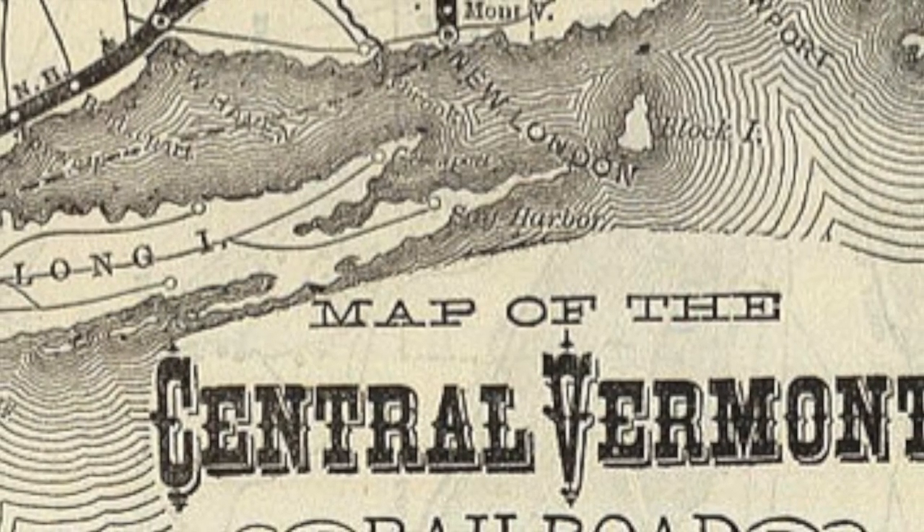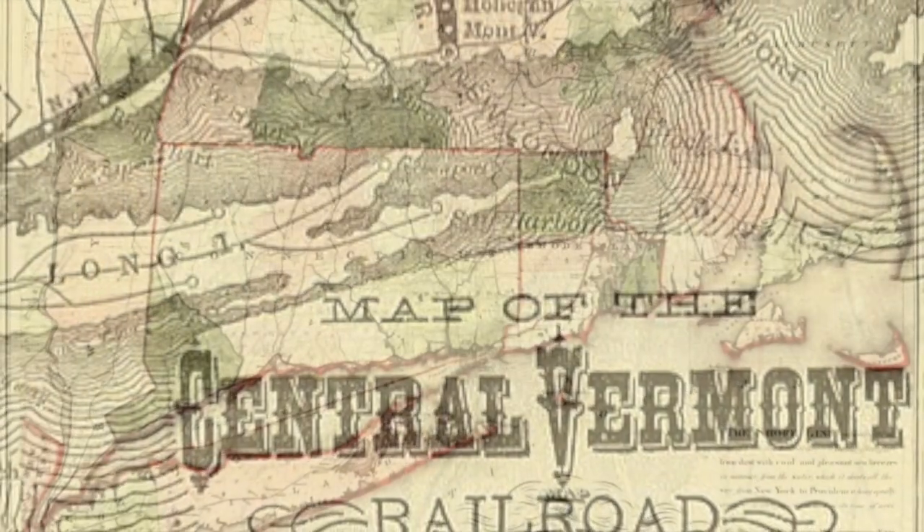The Central Vermont Railroad and the shoreline, both of which we will look at shortly.